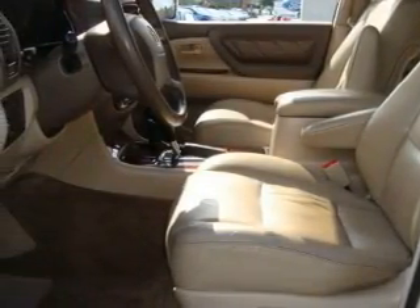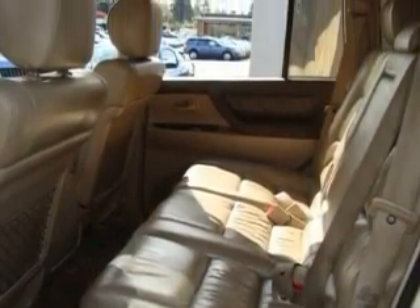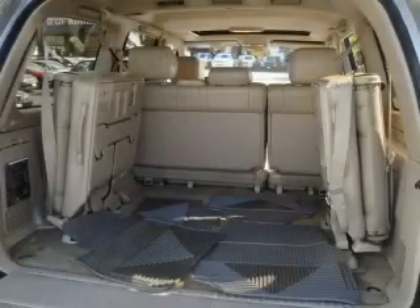Among the many superb features on this Toyota there are a sunroof, cruise control, a CD player, a traction control system, an anti-lock braking system, and this automobile has fewer than 125,000 miles on the odometer.